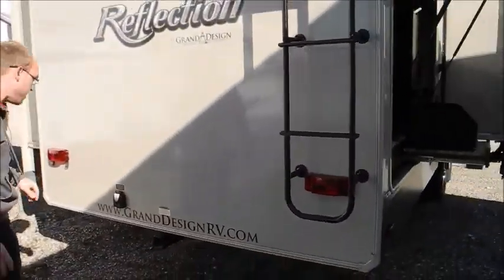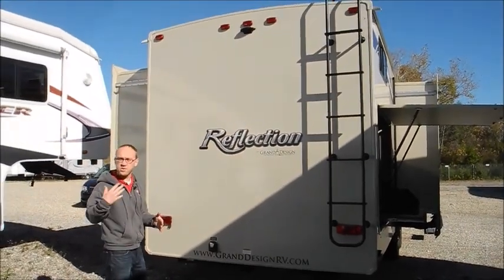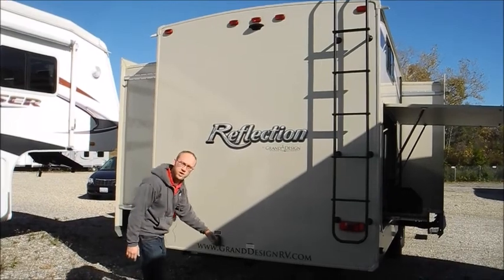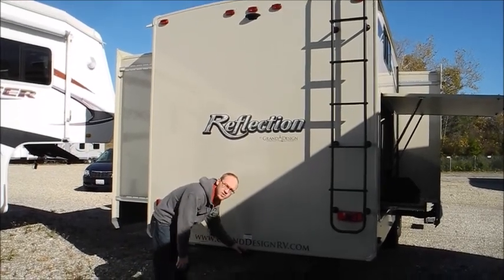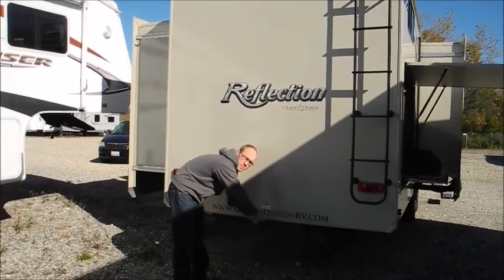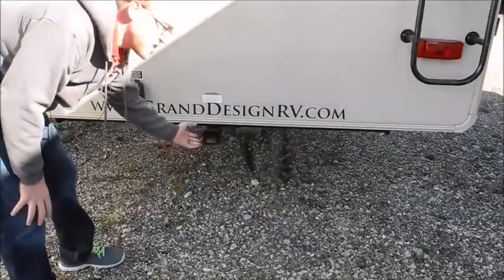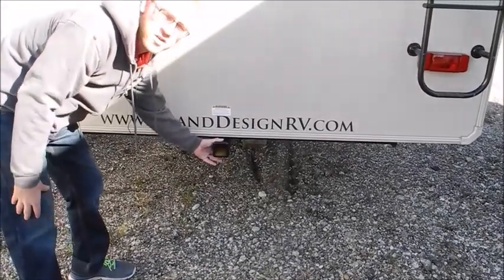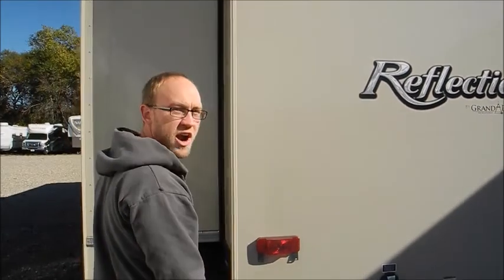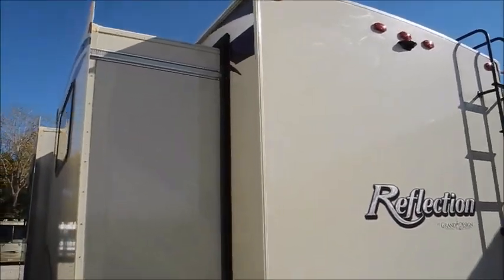There's a roof ladder on here and 50 amp service — this has 50 amp with one air conditioner, and I believe you can add a second if needed. Grand Design actually puts a whole extra cross member on the frame, giving you a two-inch receiver rated up to 300 pounds. A lot of times you see bike racks on bumpers with no rating, whereas this is actually rated at 300 pounds.